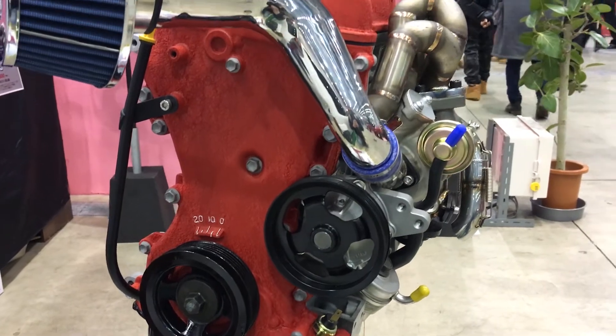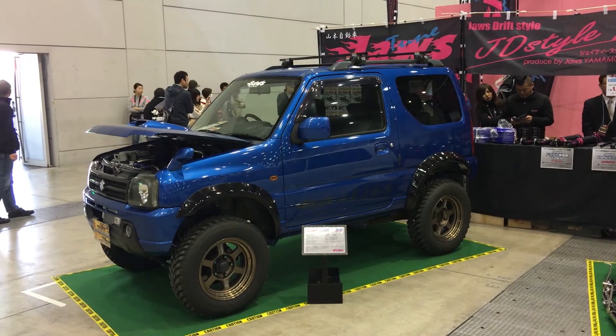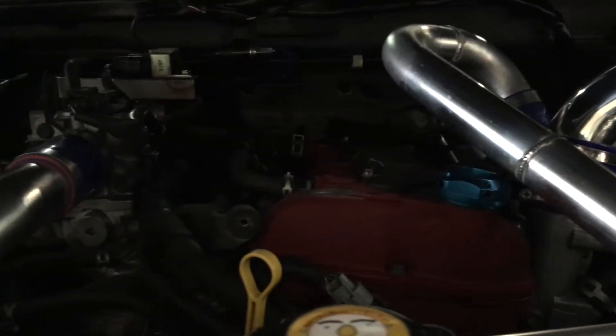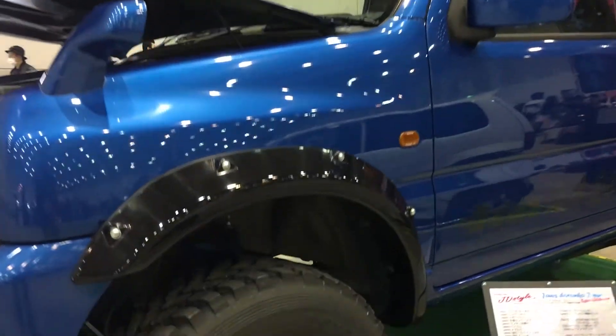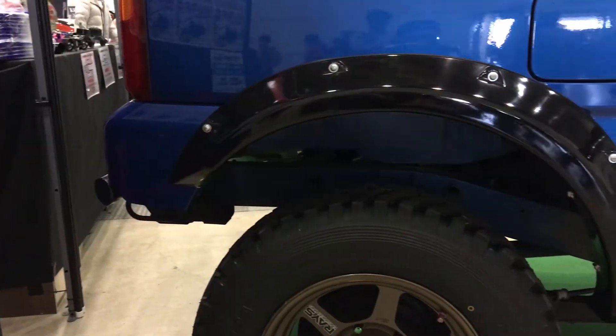Speaking of the F6A, that engine is also in the Jimny, including my wife's JA11 and the Jaws JB23. That's exactly where they put the built motor — right in this JB23 Jimny. It's a very lovely shade of blue, and like the Alto, is rocking a set of bronze TE37s sitting under some fender flares.